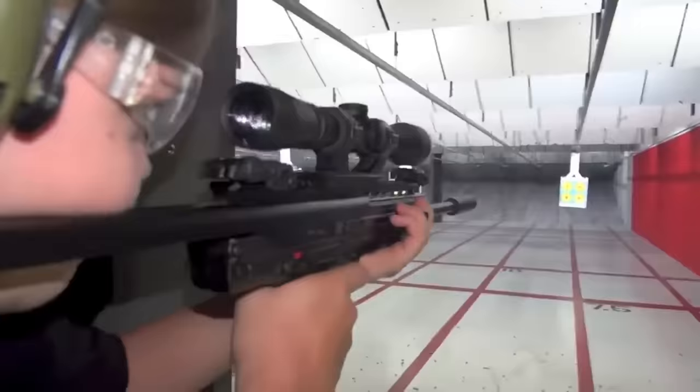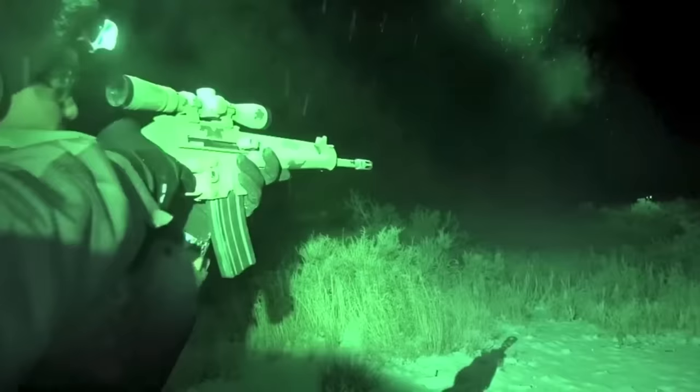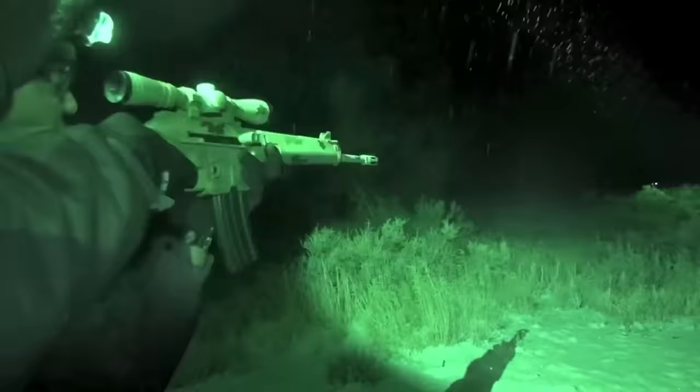But this folding gun has two other magic tricks. You can open the forearm to become a bipod, which stabilizes the weapon for long shots. However, the best surprise feature of all is you can fire the SU-16C while it's still folded. Add a lightweight optic to the rail, and this survival gun is ready to go.